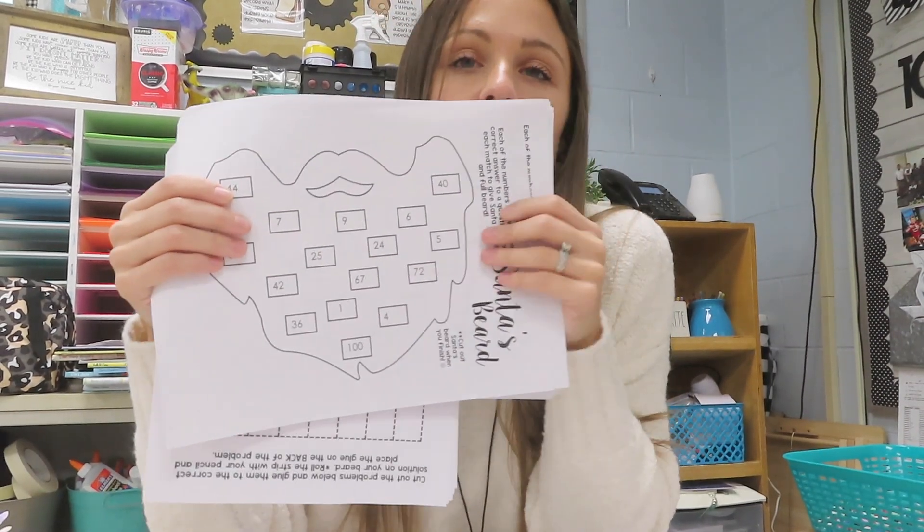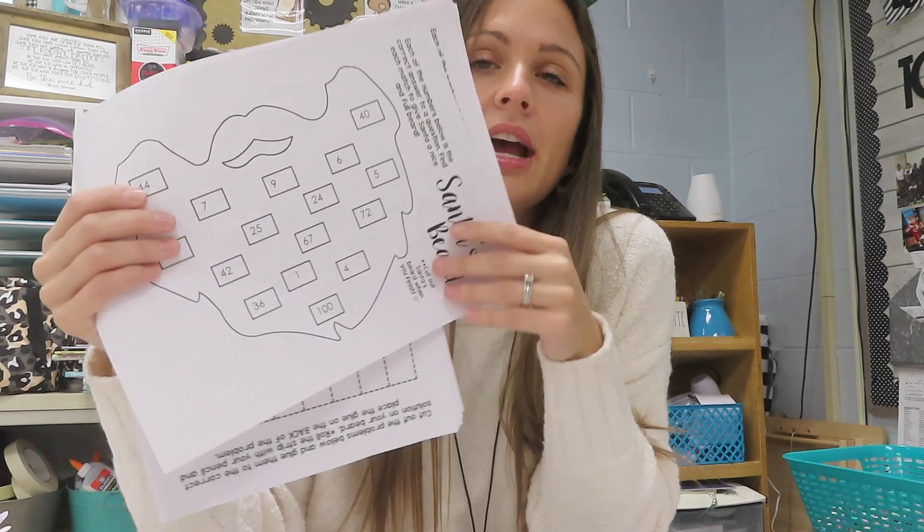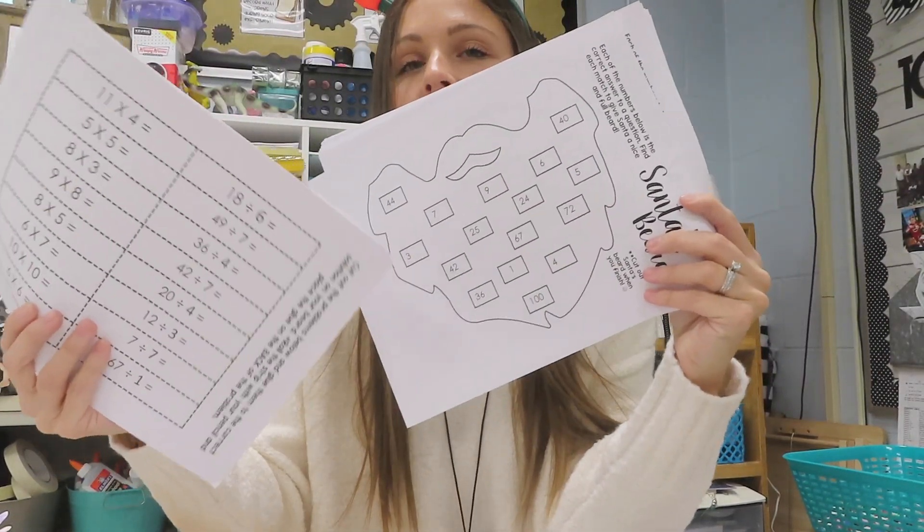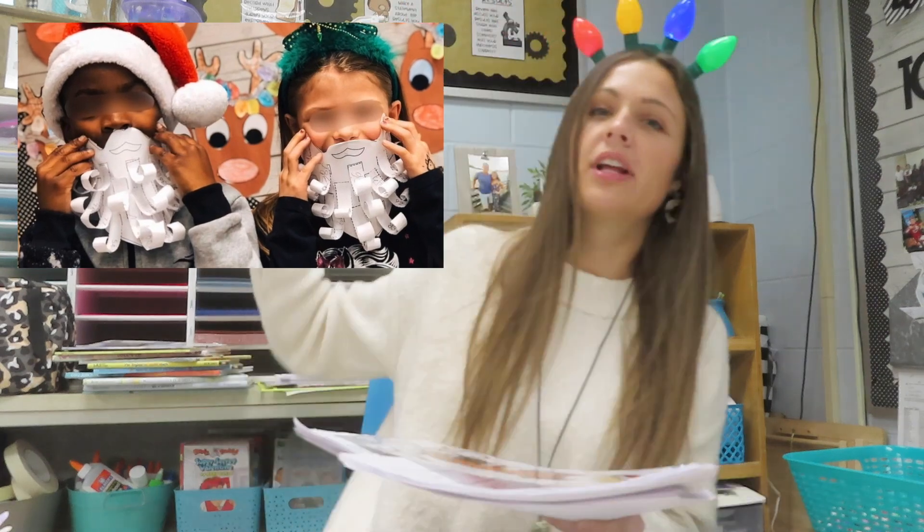This little Santa beard is so cute — I've made it a couple of years now. The kids have a little answer sheet which is the beard, then they cut out strips, answer equations, roll them up, and glue them on so they look like little curled beard hairs. They turn out so cute — I'll try to put a picture right here in the video.